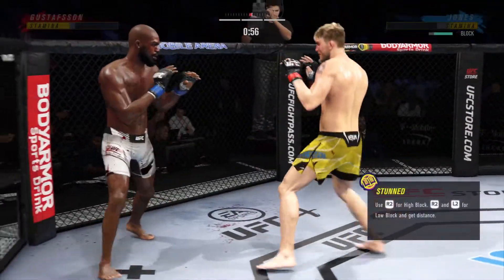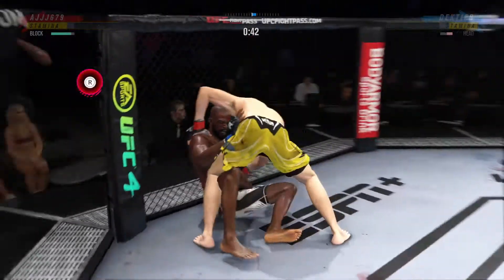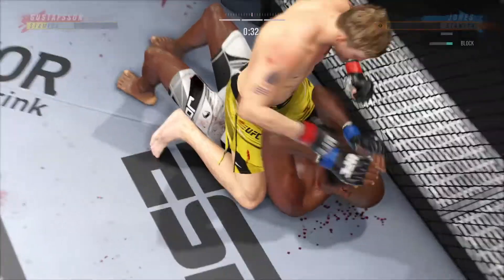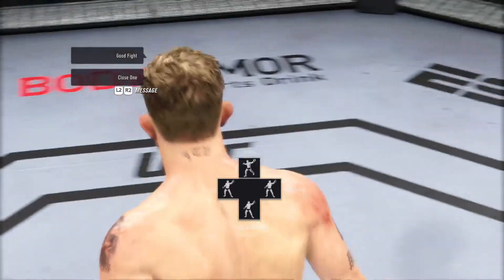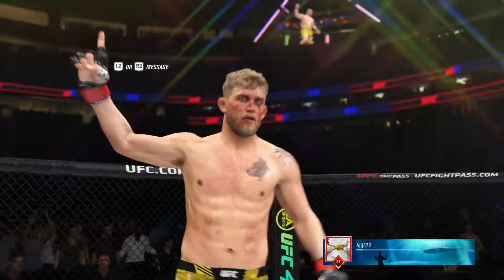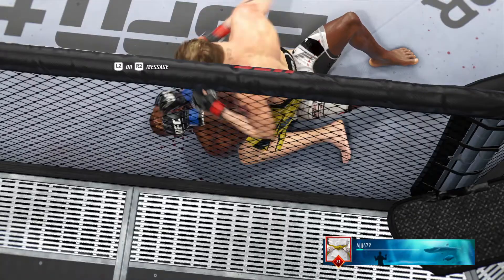He gets up again but he looks hurt. He's hurt bad, Jon. He's gotta press him, he's gotta go chase that finish down. He's gonna enjoy watching this one back. Let's take a look at the replay of the knockout just a moment ago — it was right hand after right hand after right hand. Finally, he found the finish. Bruce Buffer has the official decision.